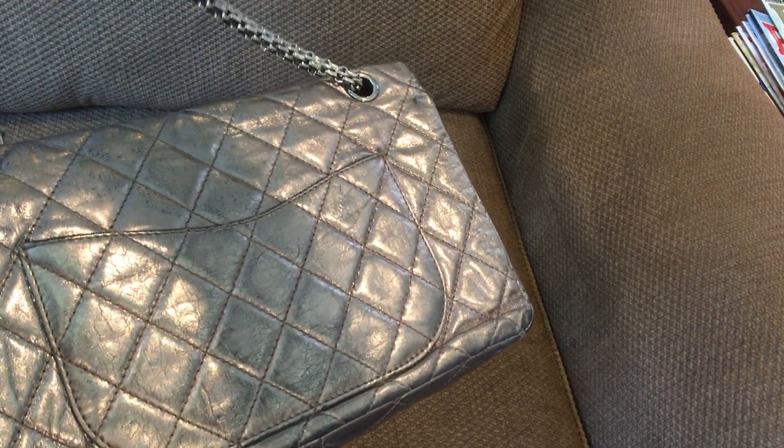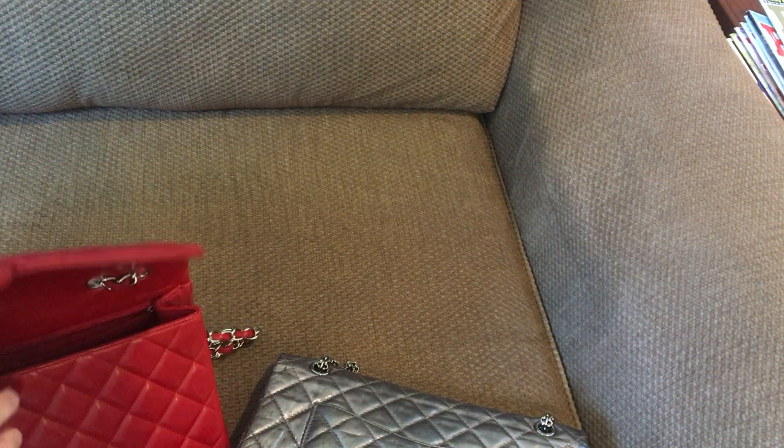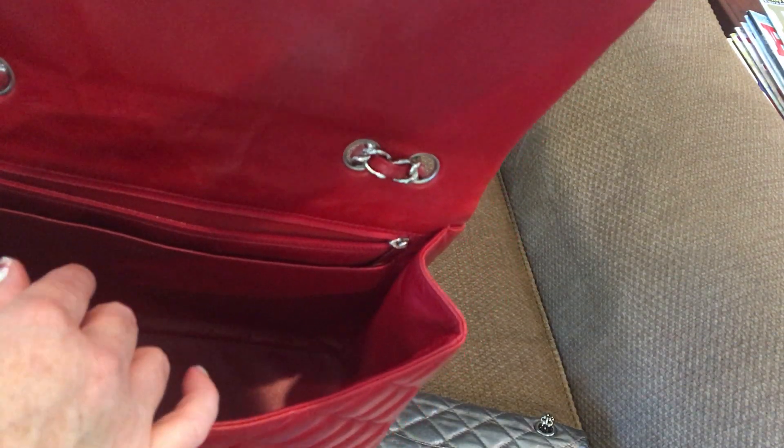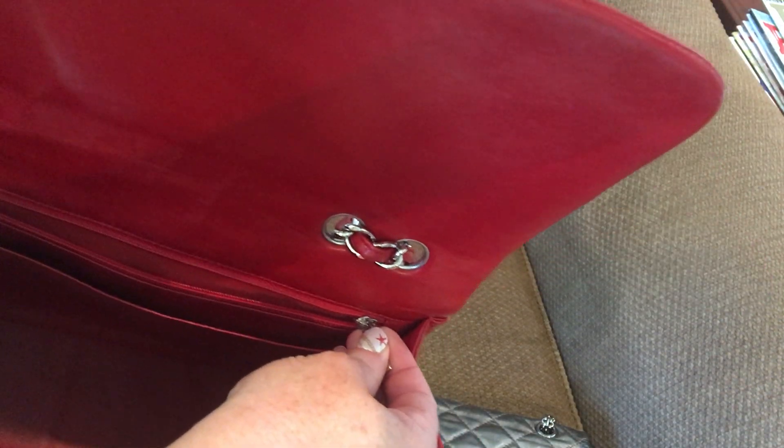On both classic flaps and reissues they both have a back pocket on the inside. The single flap does not have the lipstick compartment and the two slip pockets. Instead, the single flap has one jumbo slip pocket that goes from corner to corner, plus a zip pocket in the back for security so things won't fall out if you dump the bag upside down.